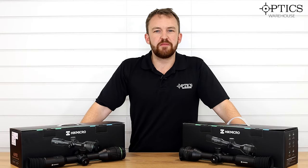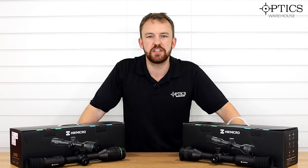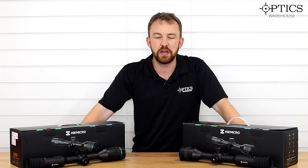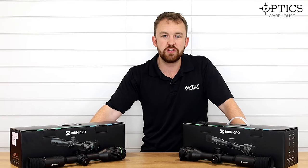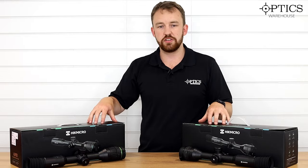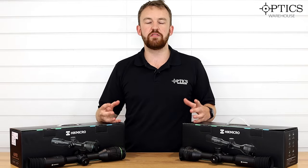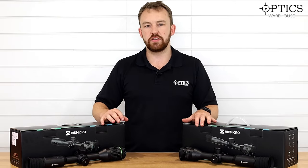Hi guys, it's James here from Optics Warehouse, your night vision and hunting specialist. Today I'm going to go through the pros and cons of whether you should purchase a night vision weapon scope or a thermal weapon scope for your nighttime vermin control. I'll just cover the basics of both — more of a general feel so you get an idea of what you may or may not want.